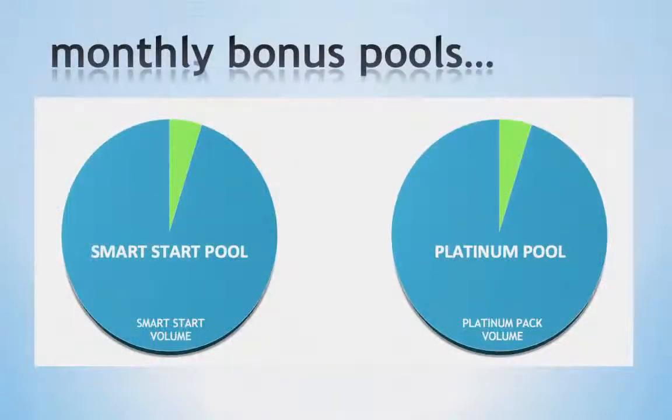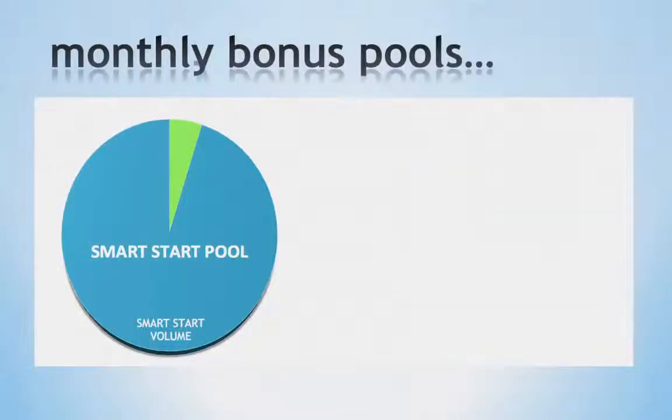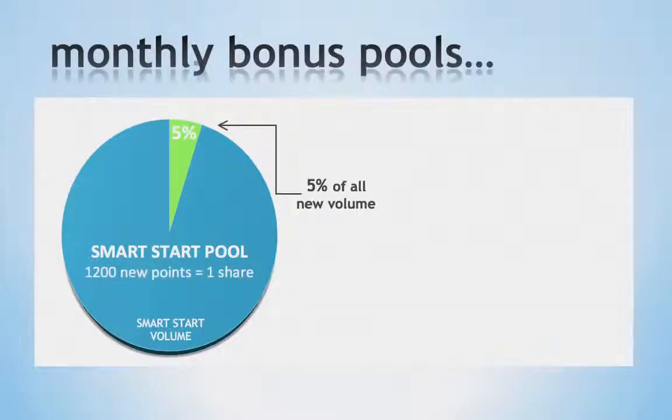Next we have our monthly bonus pools. These are designed to help you with setting goals for your business by paying you when you reach these goals. First, we have the Smart Start Pool. This pool is 5% of all new enrollments for the calendar month and is divided between those who qualify. When you reach 1,200 points from personal enrollments during the calendar month, you will qualify for one share in the Smart Start Pool.